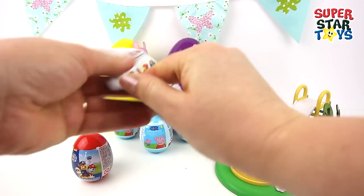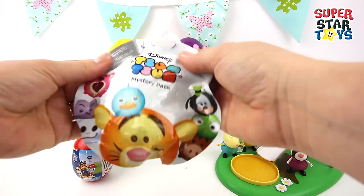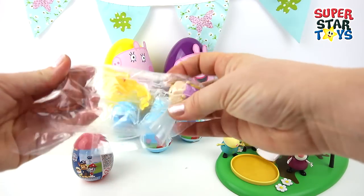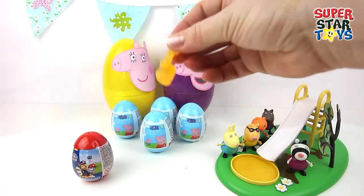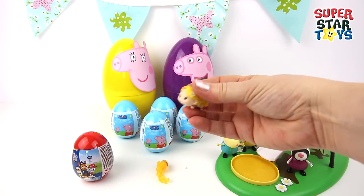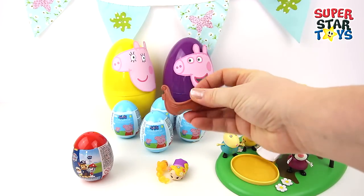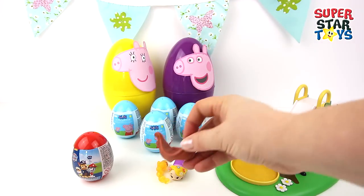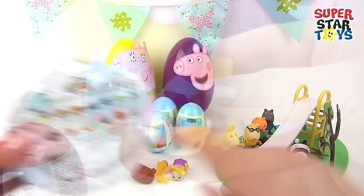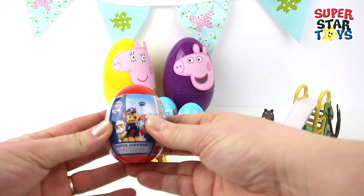And then we've got a surprise bag — a Tsum Tsum with Disney characters, lots to collect. I wonder which one we're going to have. Let's unwrap it, I can't wait. There's one piece and the second piece, and it looks like we've got a boat — let's put this together and see which one we've got. We've got Rapunzel I think, look at her lovely long hair.